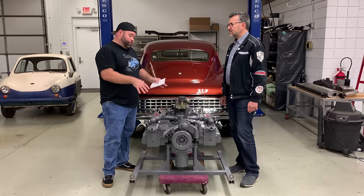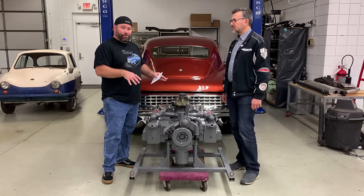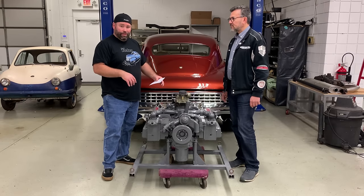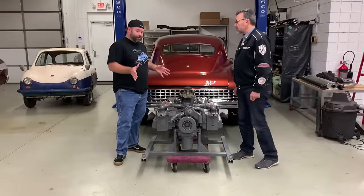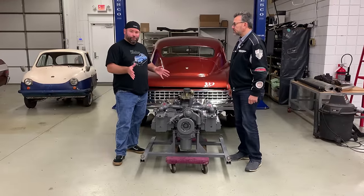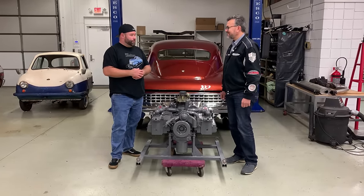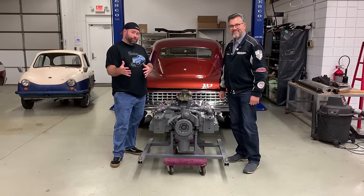This is probably one of the lowest mileage Tucker motors out there, and it happens to be the last one that will be put back into the last Tucker ever produced. This engine looks all beautiful and new right now, and the person that made it look that way was Mark Lieberman of Nostalgic Motoring, who's going to tell you a little bit about the rebuild process of this motor.